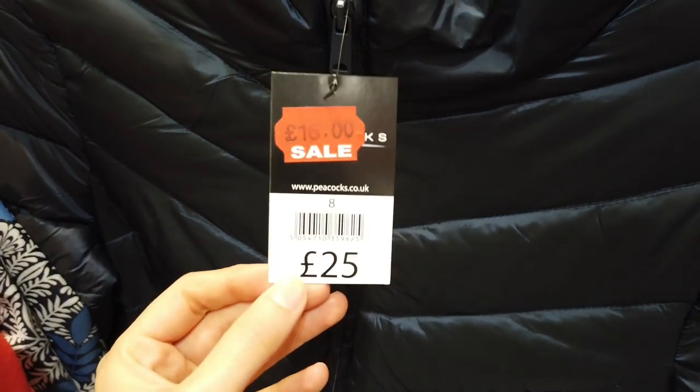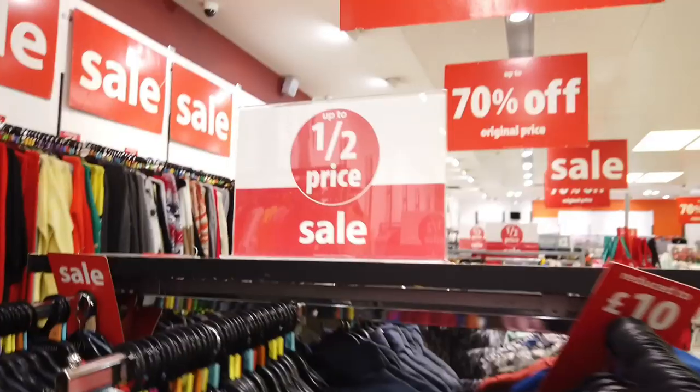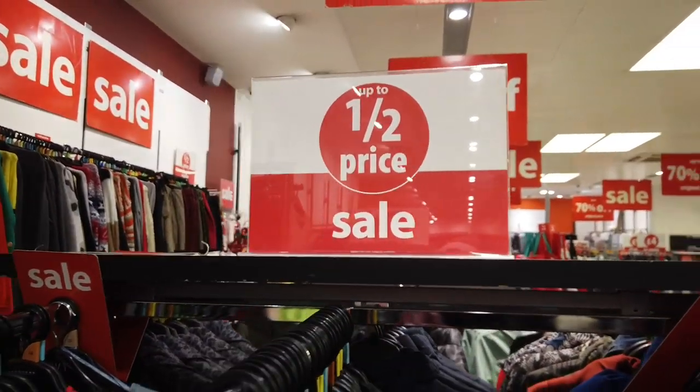Now I am on to the ladies section. They had some coats in that were reduced — this one here was a leopard design, it was £38 and reduced to £18. They had loads of dresses in different styles, different colours, different fabrics and they were all half price.